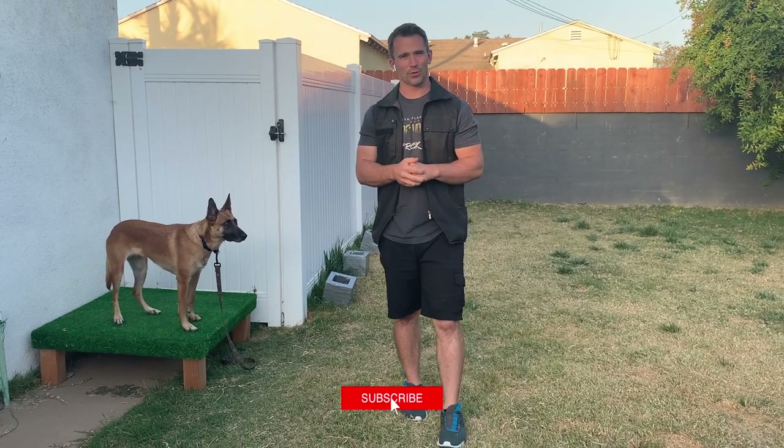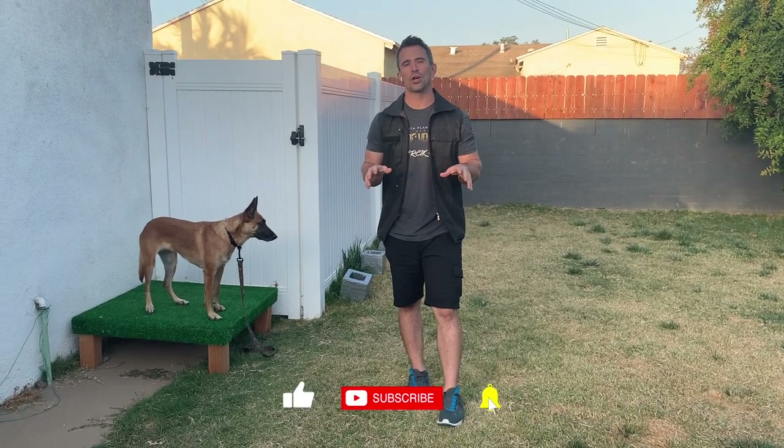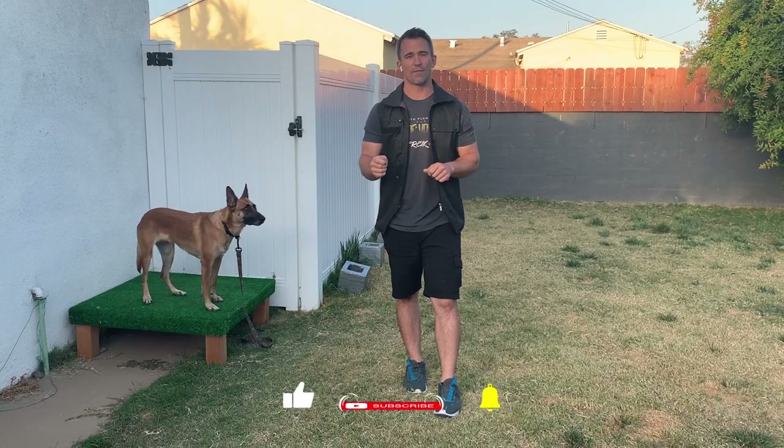Hey everybody, welcome back to another episode in my scent detection series. In today's episode, we are going to be teaching our dogs how to indicate when they find the correct odor.